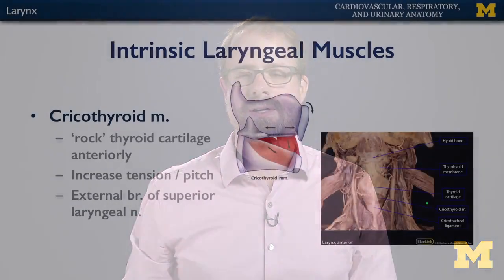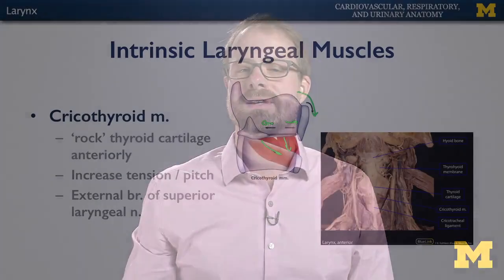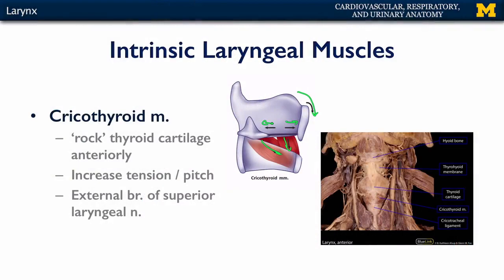Let's take one by one these intrinsic laryngeal muscles and explore the actions they perform, how that affects the cartilage and the vocal ligament, and what that does to sound. Starting with the cricothyroid muscle: it runs between the cricoid cartilage and the thyroid cartilage. As tension is applied, the thyroid cartilage rocks anteriorly and inferiorly, putting more tension on the vocal ligament and increasing pitch. The cricothyroid muscle is the only intrinsic laryngeal muscle not innervated by the recurrent laryngeal branch of the vagus — it's innervated by the external branch of the superior laryngeal nerve.